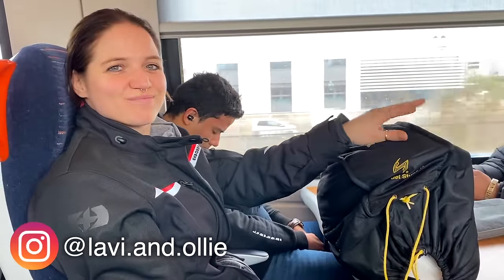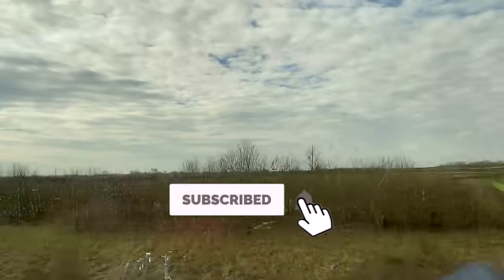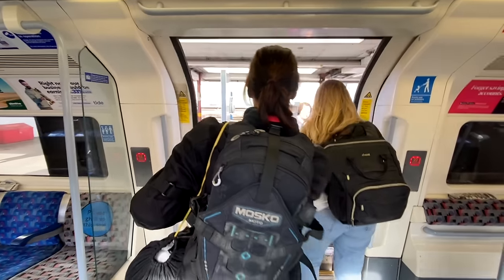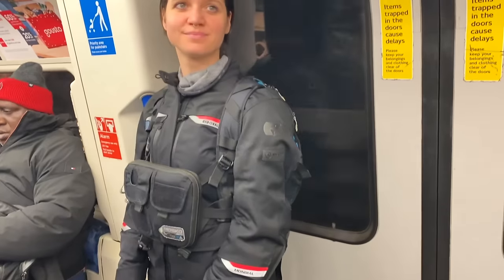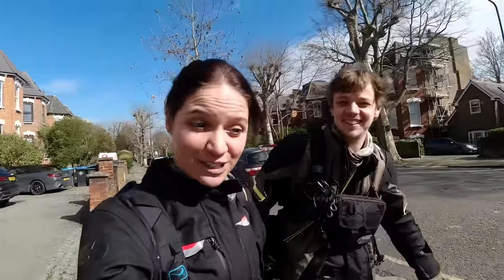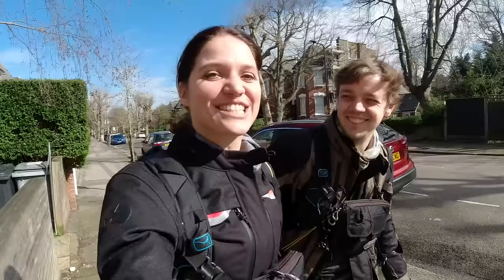And what's the first thing we need for a new adventure? New bikes! We went on Facebook Marketplace and decided to try to pick up two bikes in one day. We made it safely to London and now we're going to see the first of the two bikes — and the first bike is actually my bike, so I'm super excited.